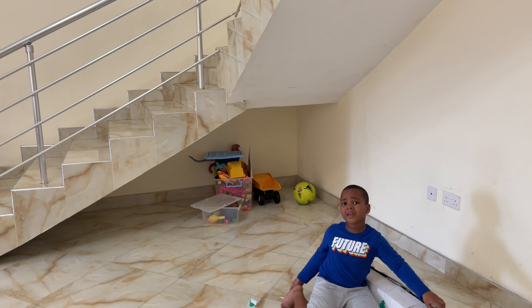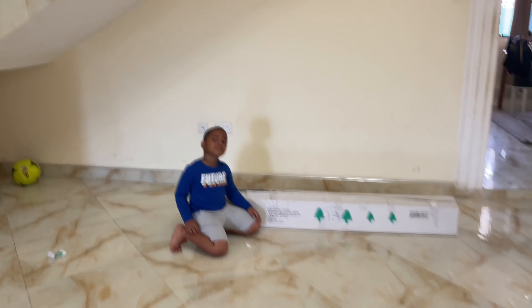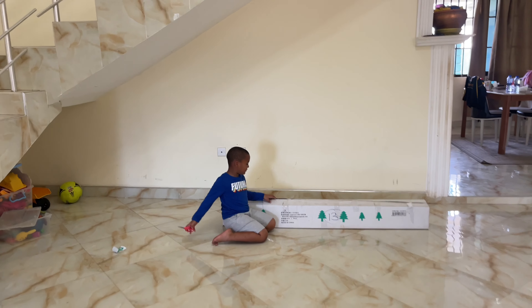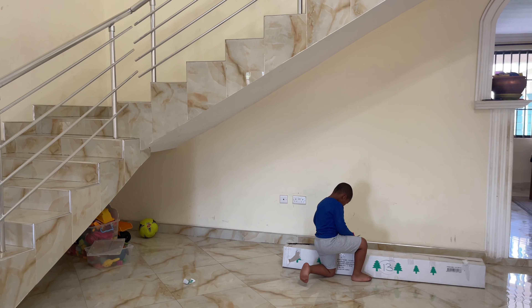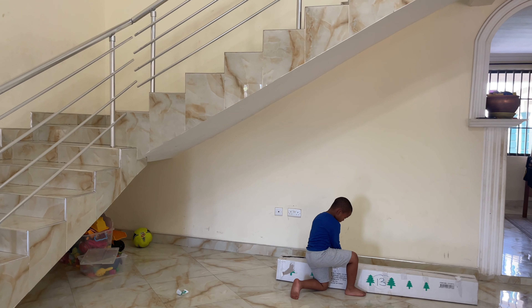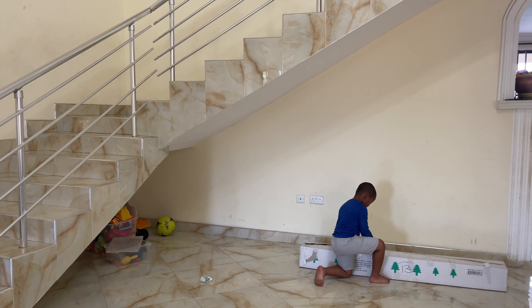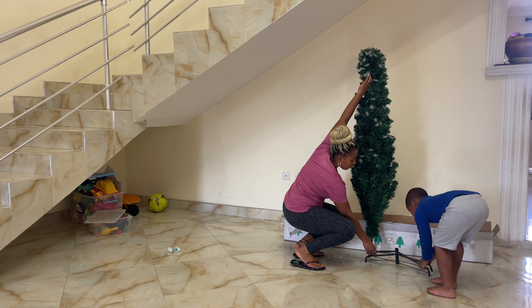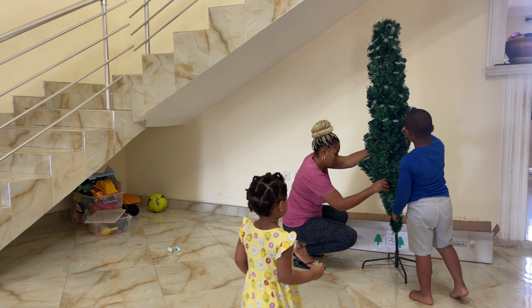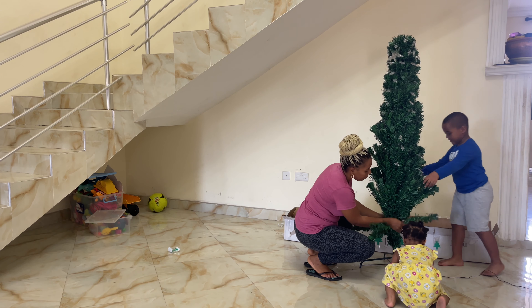We are going to try and put our Christmas tree up. I think we should move those toys so that when we take pictures it looks decent. I think we'll put the tree under the stairs. Ignore that flower pot — I've turned it into a junk pot; the flower died on me. Ignore the markings on the wall as well; the tree is just going to cover it up. We need to do the branches like this.